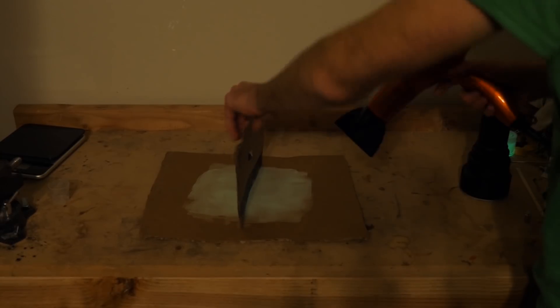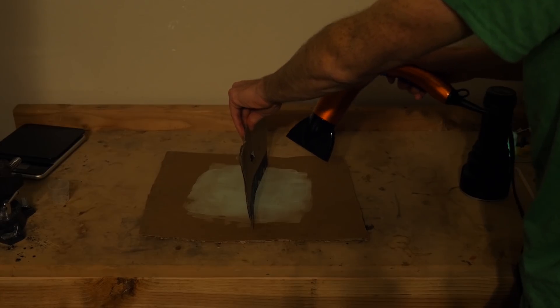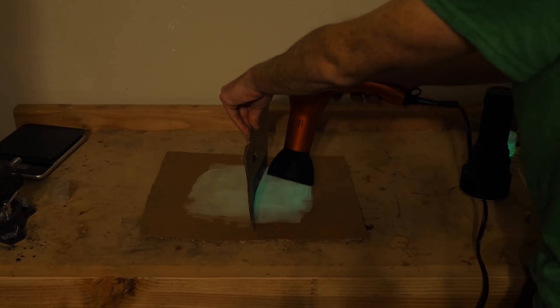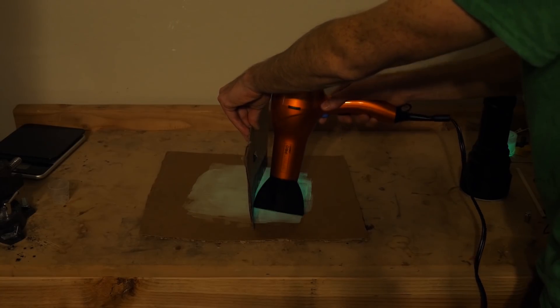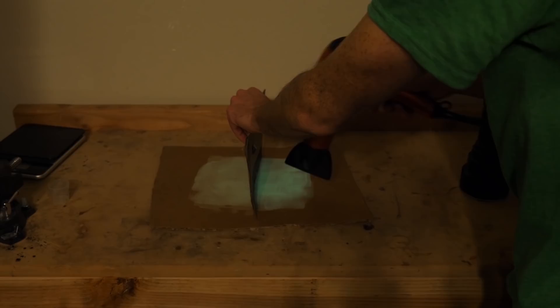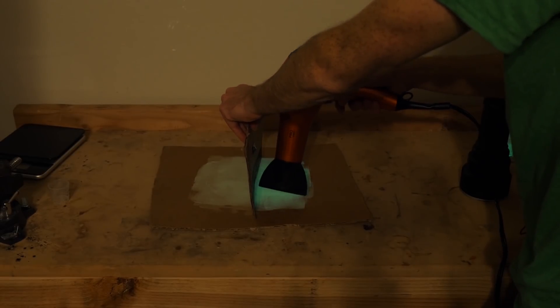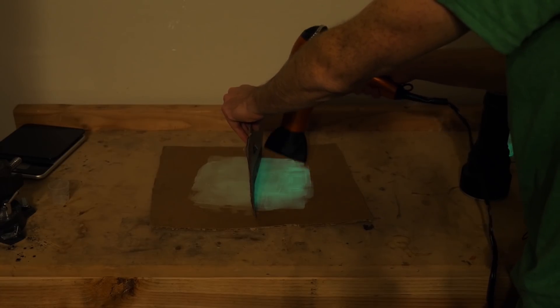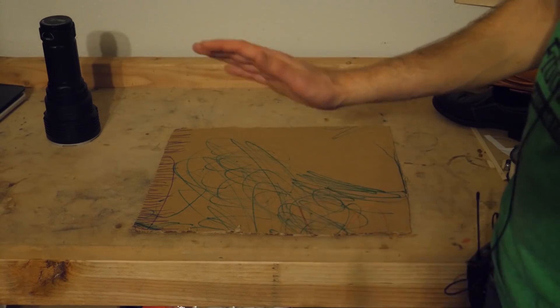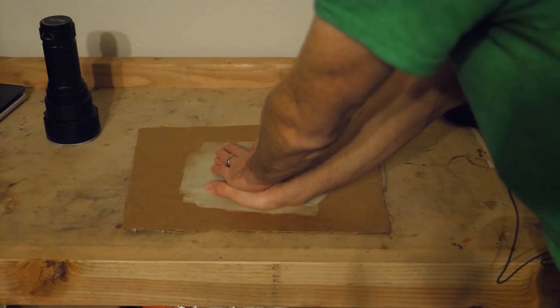Now let's see if we can get this to glow brighter just from heat. I'm going to use a hairdryer on it — I'll block half of it here, heat it up, and see what happens. Whoa, I can already see it glowing brighter. Look at that, that's cool. Now let's see if we can get it to glow just from the heat of my hand. What's really cool is this means you could continually have glow-in-the-dark if you just stuck this on your wall and had a little heater behind it.